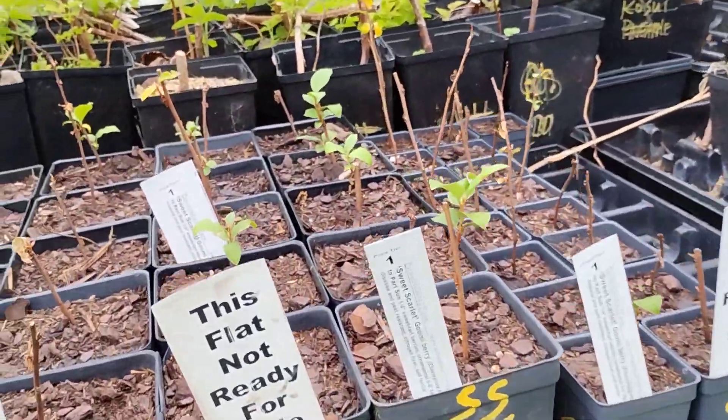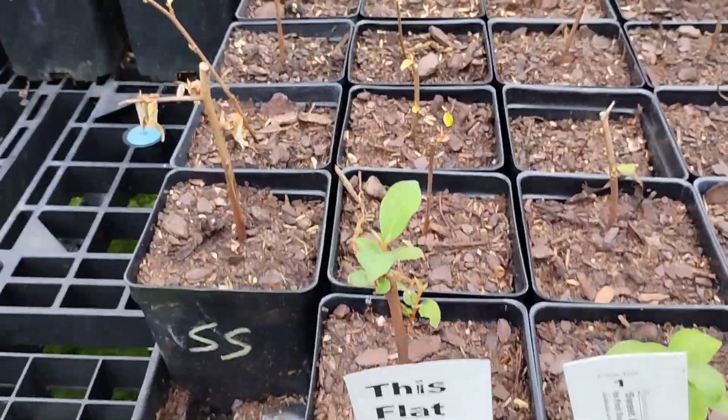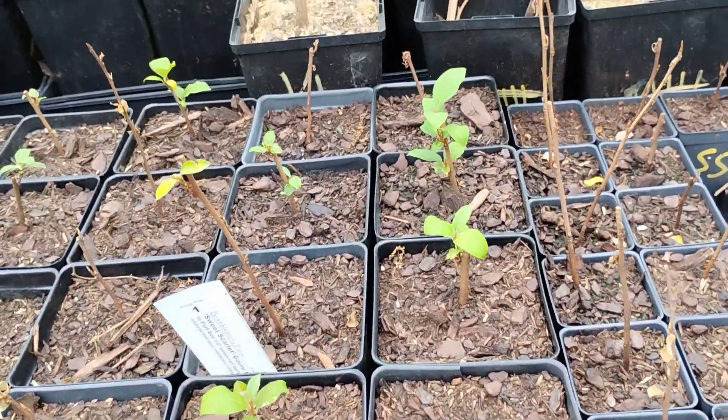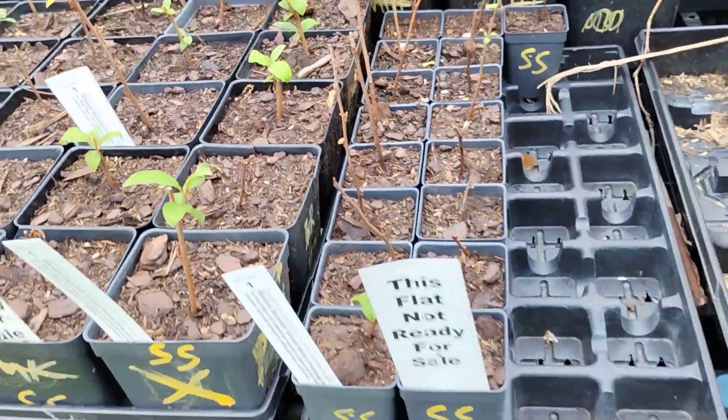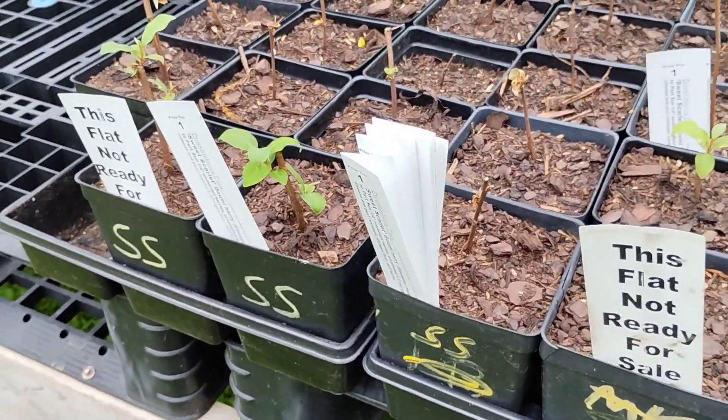The Sweet Scarlet Goumis did not transplant the best, but there are a few nice ones that are looking good, and a decent number of the ones that aren't looking good right now are coming out of it.